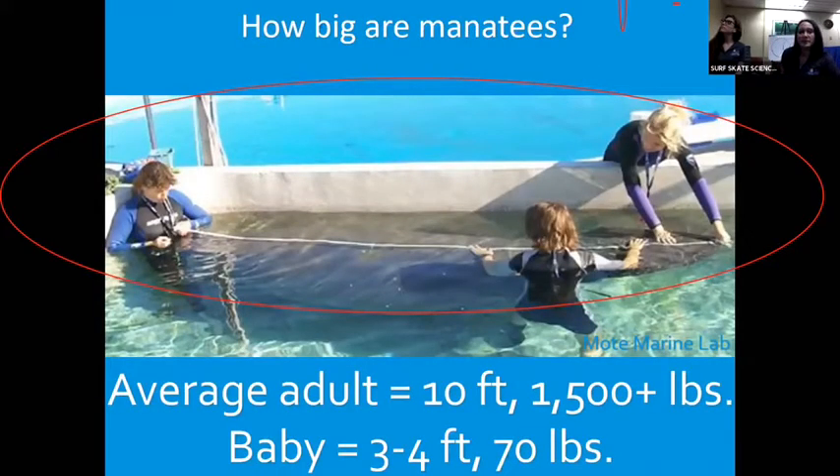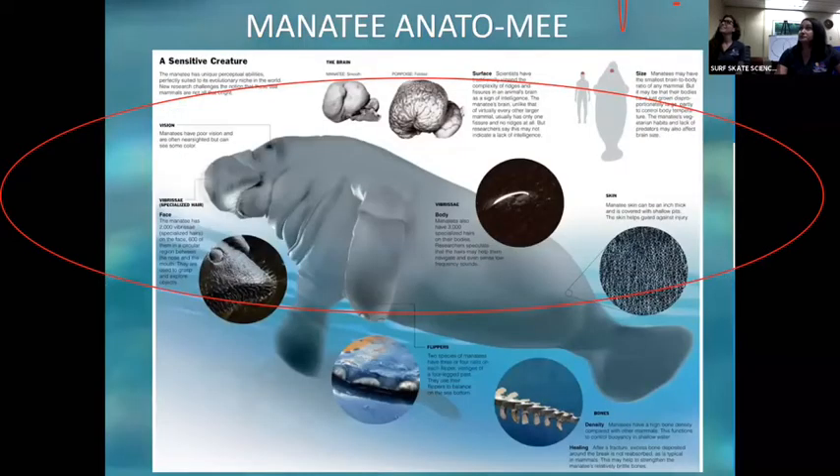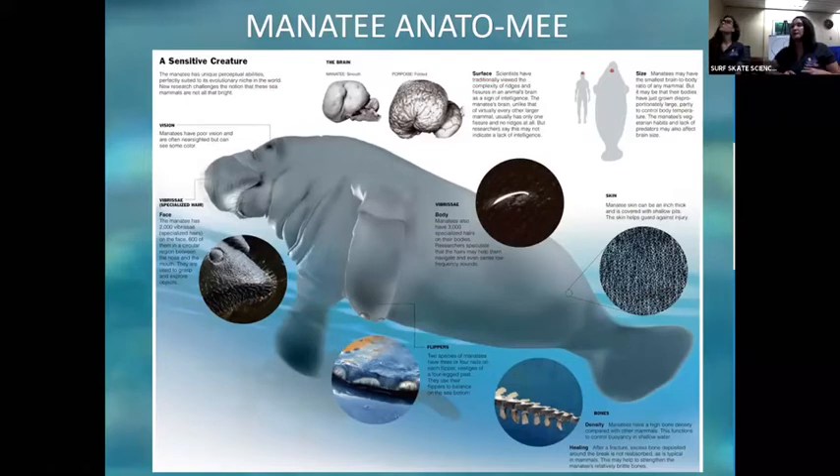How big are manatees? It takes quite a few people to lift and measure them out. Ten feet for an average adult, and a baby is about three to four feet at 70 pounds — so if you're in third grade, some of you are probably about 70 pounds. I call this manatee anatomy. They have those whiskers we mentioned and they have flippers. Up close you can see nails — they have about three to four nails on each flipper. You can see the shape of their tail is a paddle. That top-right photo shows another example of how big manatees are compared to a full-size human being.